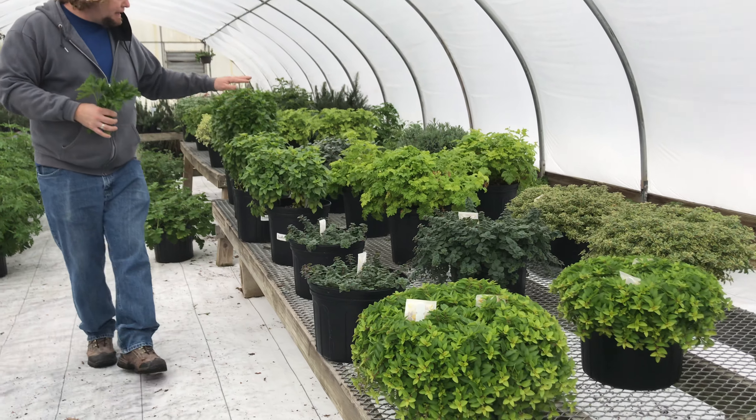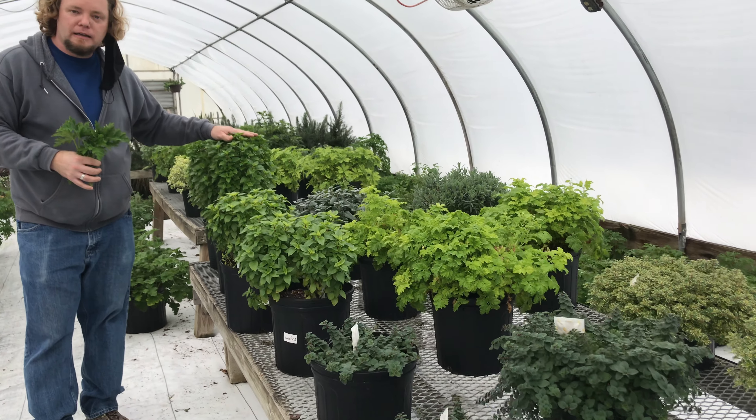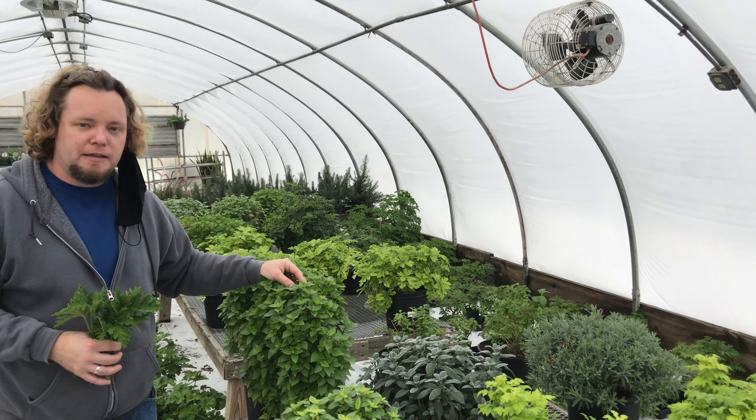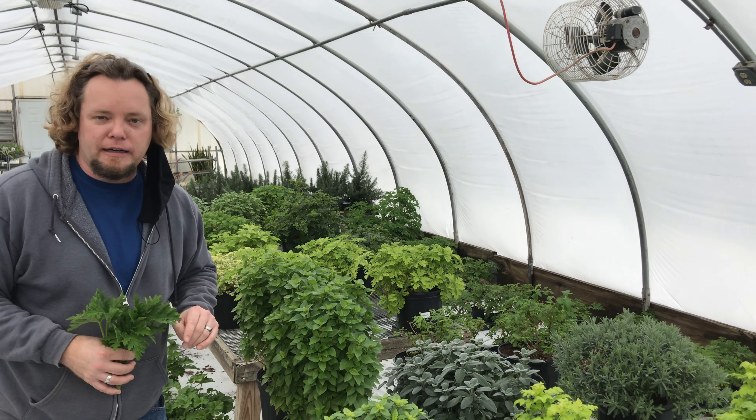We actually have a few of the basils that we do cuttings on. This is the African blue and then the Greek columnar. All the rest of the basils are done from seed, but these two are cutting varieties.